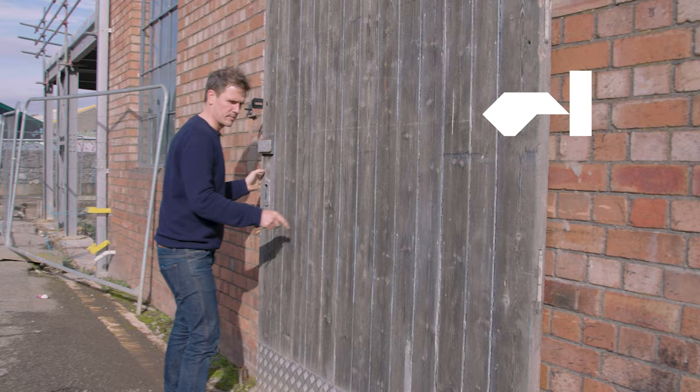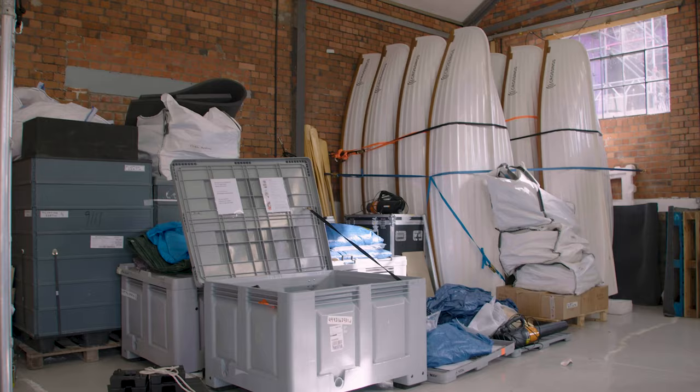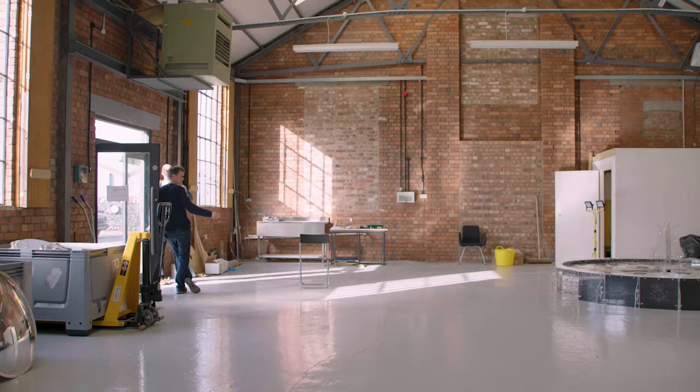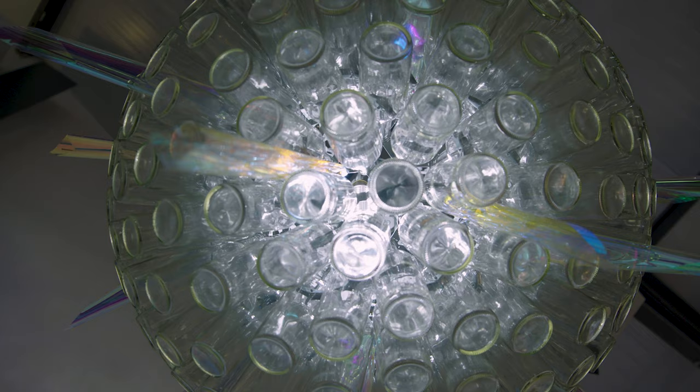My name is Luke Jerram and I'm an artist. This is my studio and I'll take you around. This is the larger sort of warehouse space where I'm storing artworks, testing artworks, and building artworks as well.